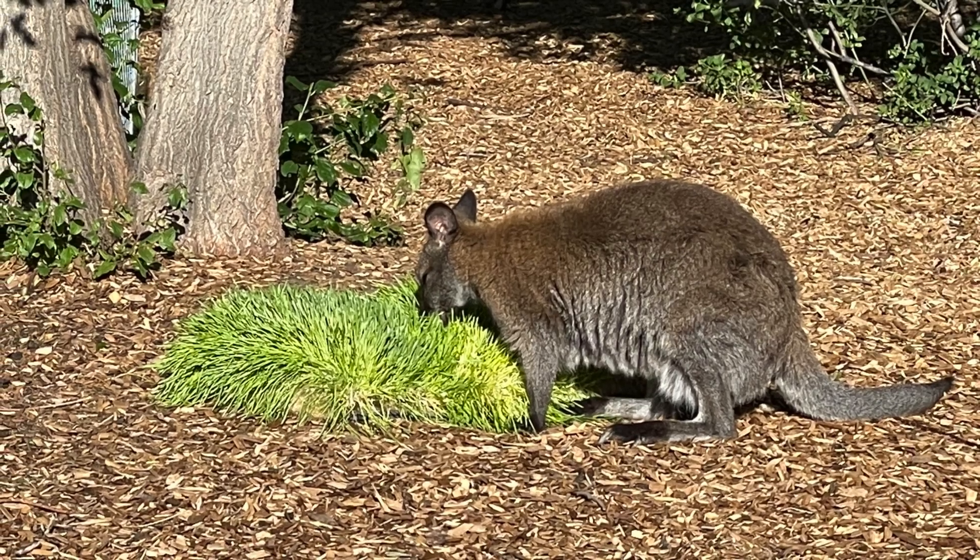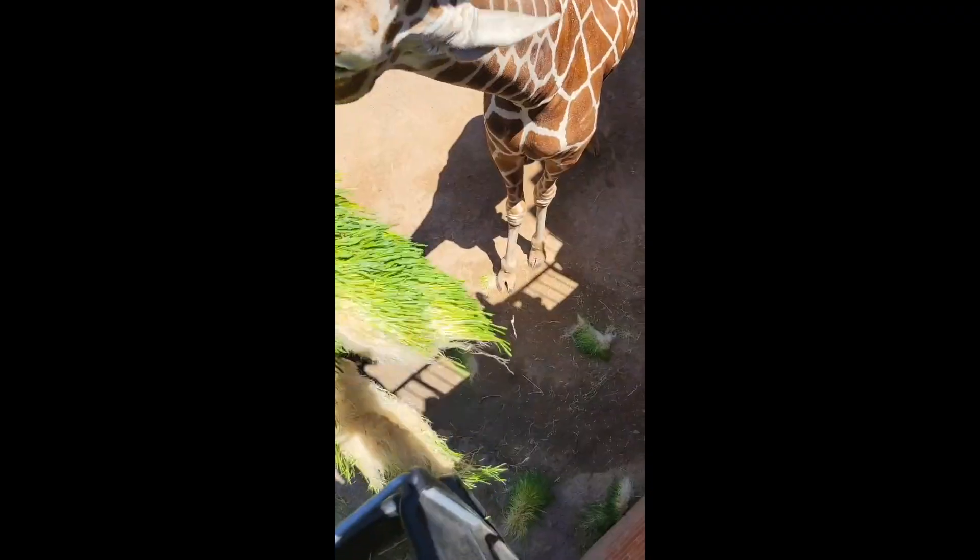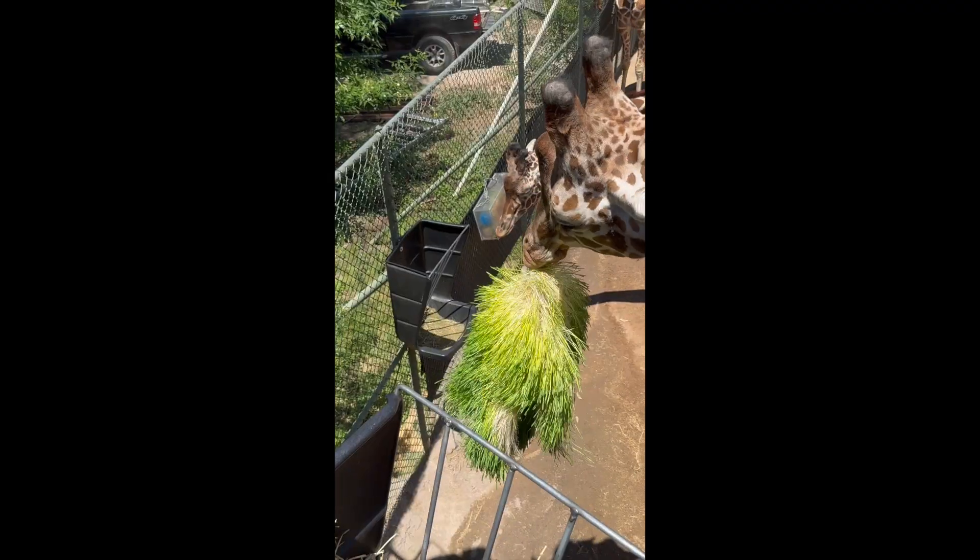Then we fed some wallabies, but our favorite part was giving fodder to the giraffes. They loved it, even if they're still trying to figure out how to eat it.